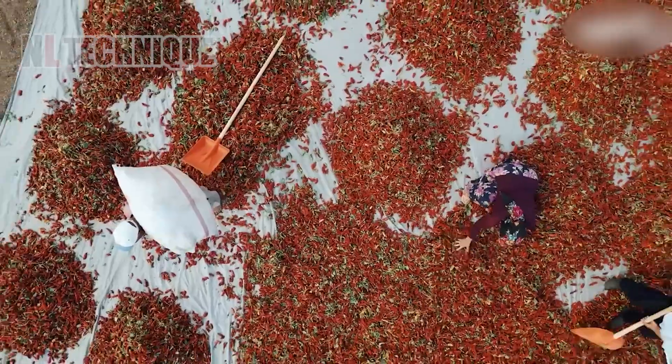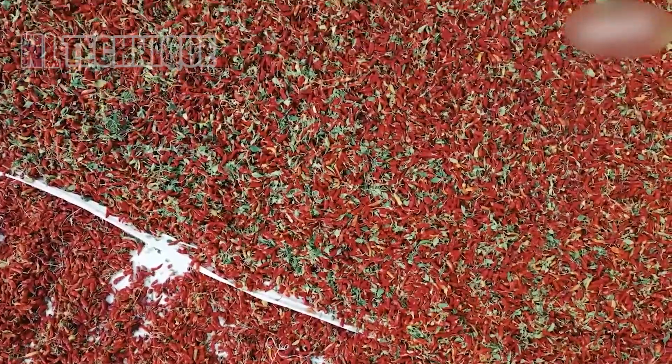A vast field ablaze with red chilies drying under the sun's warmth — what a mesmerizing sight!